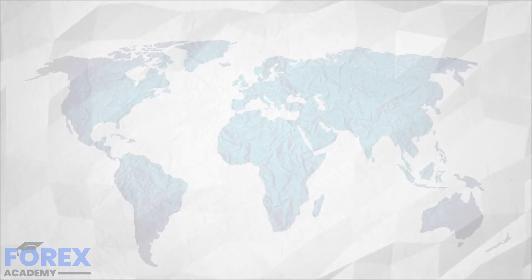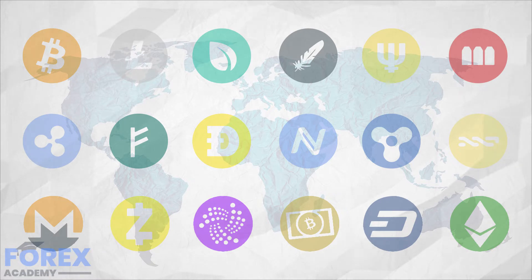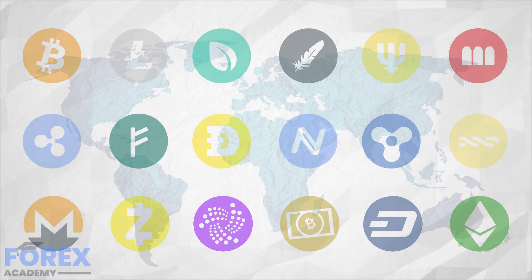Cryptocurrencies are becoming a global phenomenon and it is becoming more apparent that they are not just a phase but a thing that might actually change the world. The more people invest in digital assets, the more important it becomes to have a safe way to store the crypto portfolio. The current cryptocurrency wallet market is huge and picking the right one can be tricky. The sheer supply of wallets on the market can cause analysis paralysis with potential users. This article will hopefully help people make the right choice in picking their wallet.